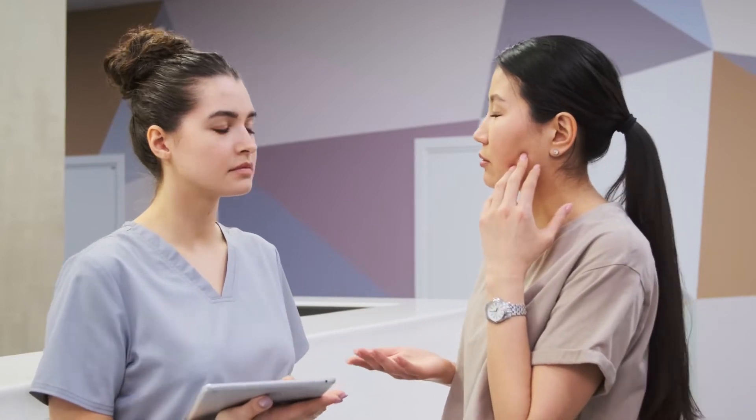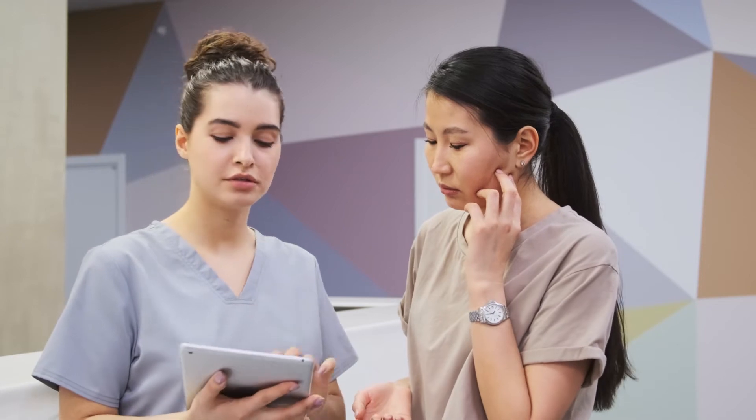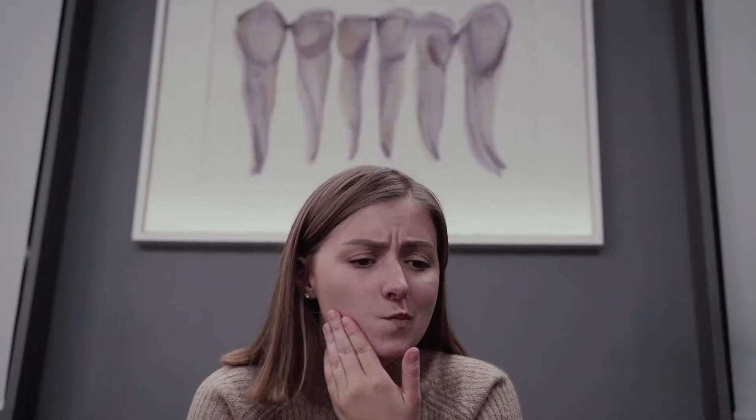The second reason could be trauma from broken braces. Sometimes, due to improper maintenance, the wire used to apply force on teeth gets detached from the braces and may traumatize the gums. As a result, we may observe a gingival abscess, which can be treated and cured by replacing the ortho wire to its normal position.